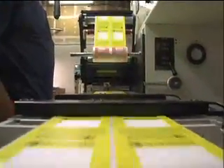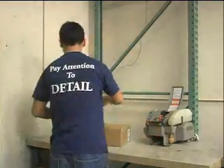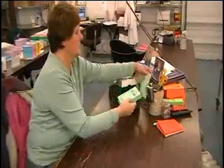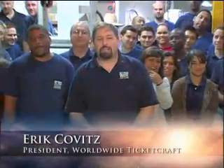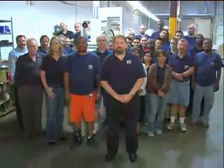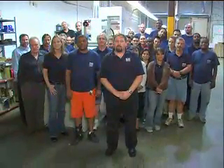What's the Worldwide Ticket Craft secret? It's our employees. We've been manufacturing high-quality tickets in Florida and New York for over 30 years. From concept to design, to production to shipping, our focus remains the same. We're more than just your printer. We're your solution provider for all your admissions needs. At Worldwide Ticket Craft, we care about your tickets as much as you.